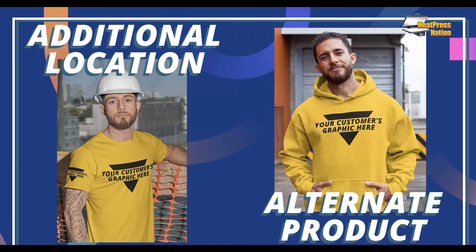The first two easiest upsells are an additional location and an alternate product. Looking at the mockup on screen — you see the customer's graphic on the chest of the garment, but also a second hit on the sleeve. That sleeve print is an additional location, and it's one of the easiest upsells you can offer.